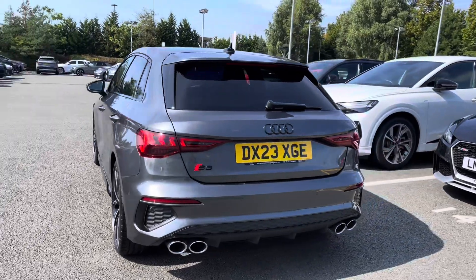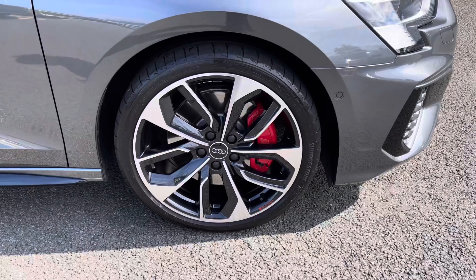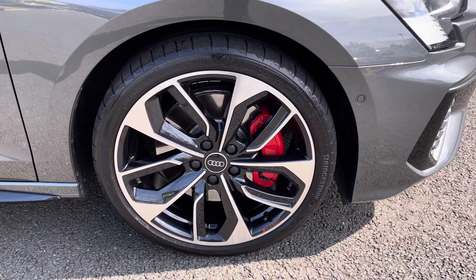To the rear you have the privacy glass, adding a touch of mystery to the car's profile. Standing on 19-inch alloy wheels with the 5 twin-spoke design, with the red brake caliper adding a pop of colour.